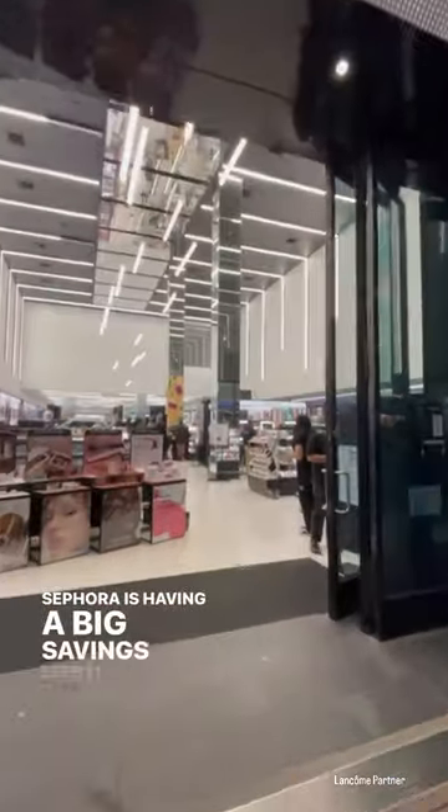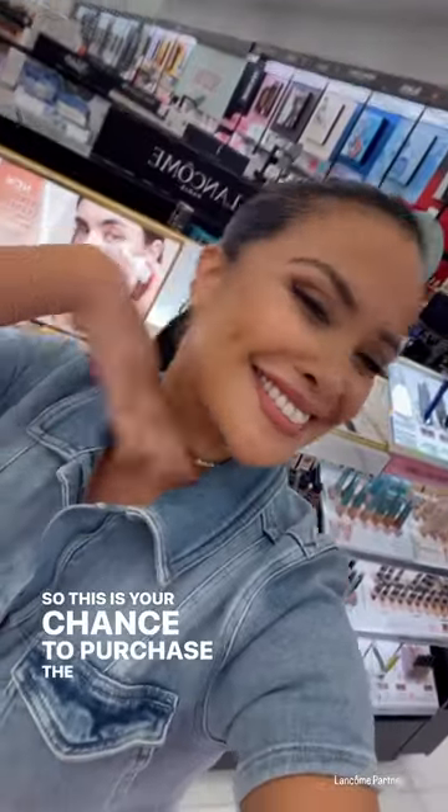Sephora is having a big savings event, so this is your chance to purchase the best in skincare makeup. Yes, you heard right.